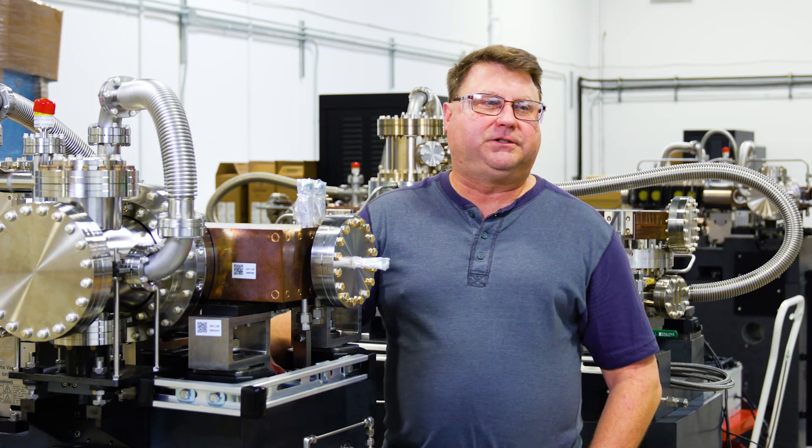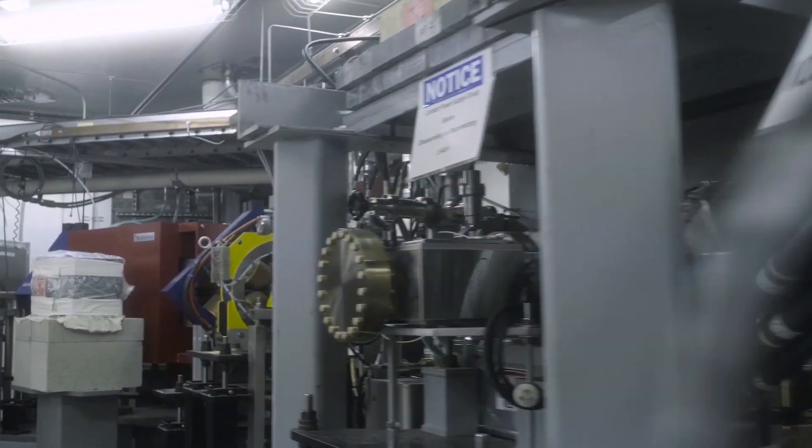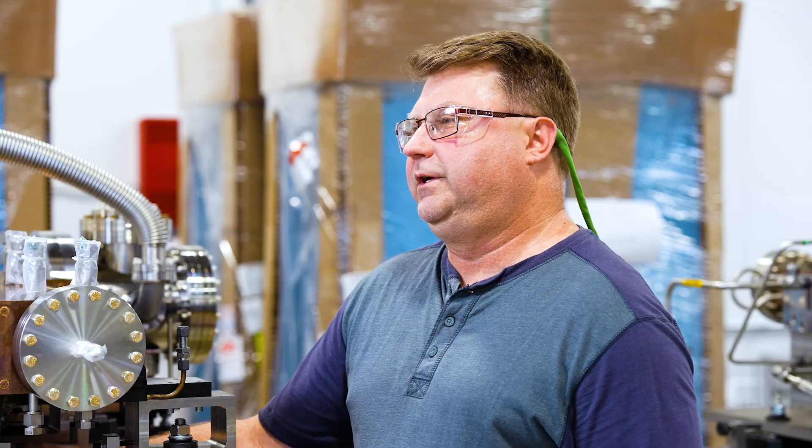The APS upgrade is a DOE project. We're upgrading the current machine that was built in the mid-90s. As with all current machines, technology has improved. We want to continue to be a world leader.